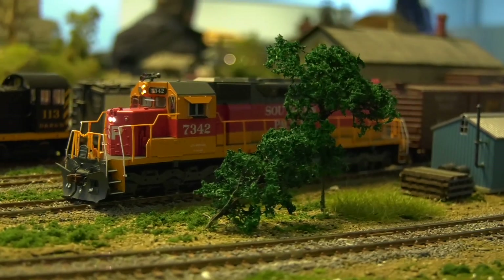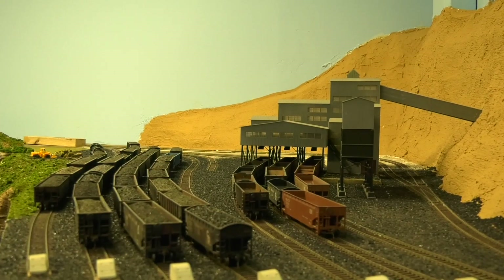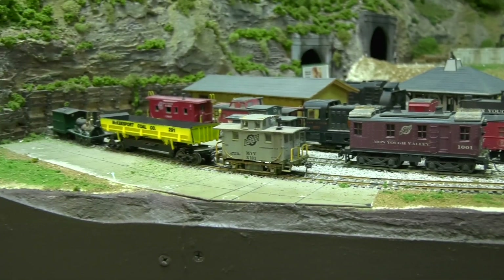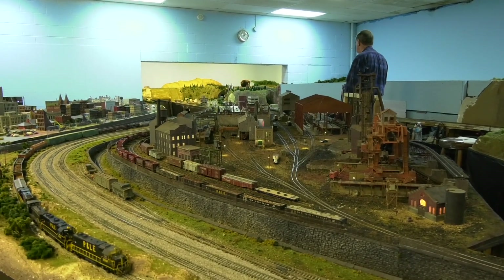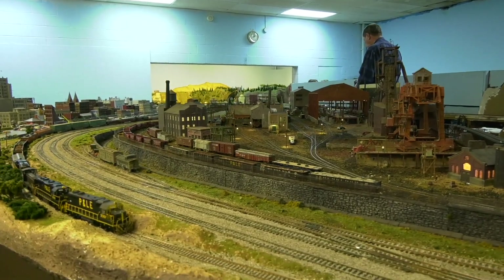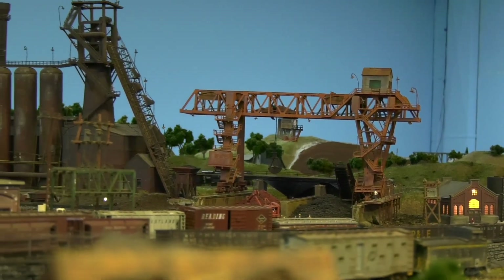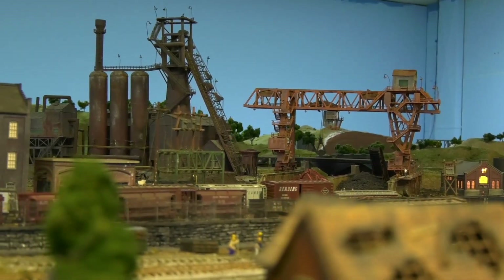My friend Rick always brings his Southern Pacific and Union Pacific stuff, and you'll be seeing that really soon. You never know what you're going to catch. They're still working on a couple of little areas, like this coal mine scene. But such a nice variety of rolling stock, engines, and scenery, whether you like the steel mill modeling. You can't really even pinpoint an exact year — you'll see some of the older stuff, a little bit of newer stuff mixed in, which gives you some ideas for your modeling.